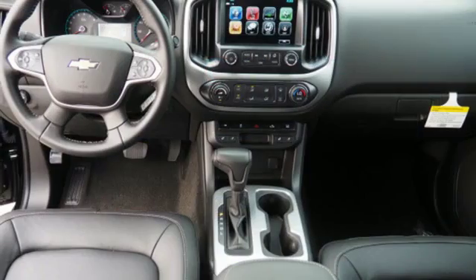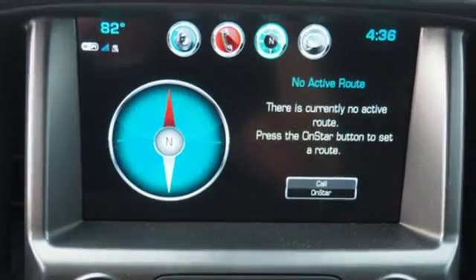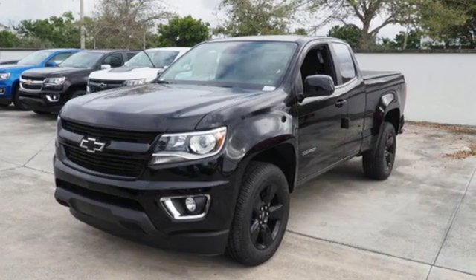When unforeseen low traction conditions present themselves, StabiliTrak is designed to keep this truck under control. With a smooth ride and a nose for what's next, this Colorado is the truck for you.